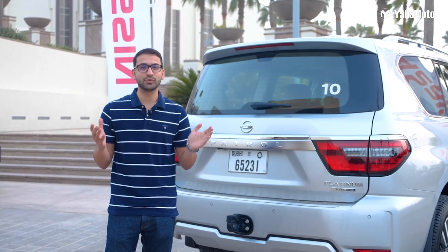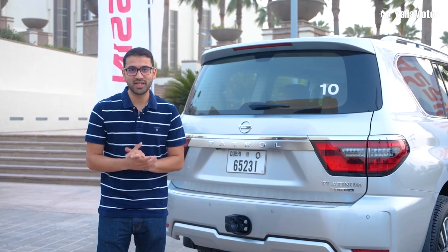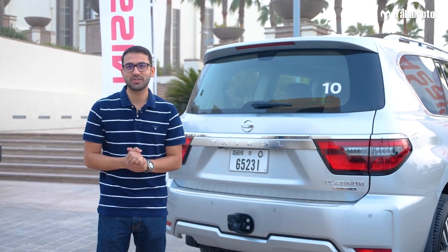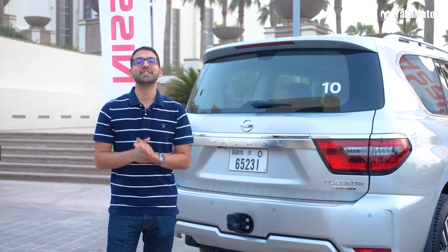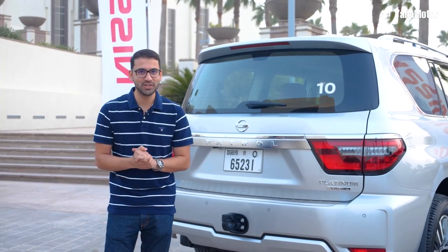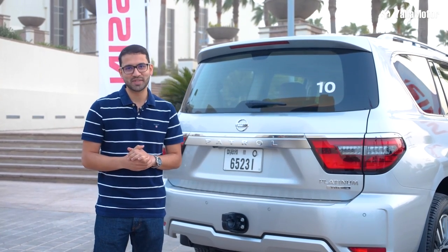This generation of the Nissan Patrol, the Y62, has been around since 2010 and there's no debate about it — that is a long period of time in the automotive industry. But despite that, it continues to sell in the thousands and with its refreshed design and new technology, it's showing no signs of slowing down either.